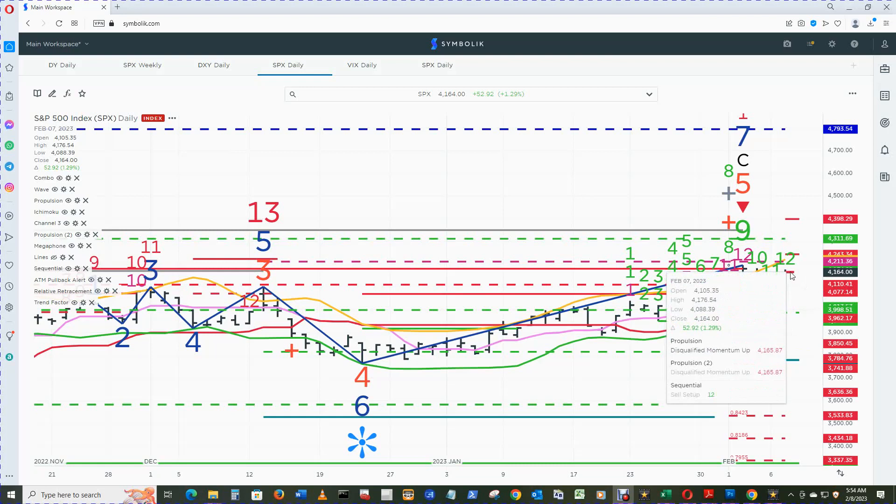The Propulsion momentum up for 50% and 100% was pennies — or rather a dollar or so — away from getting qualified. The momentum up level is $4165.87 and the close was $4164, not exactly pennies but about a dollar.